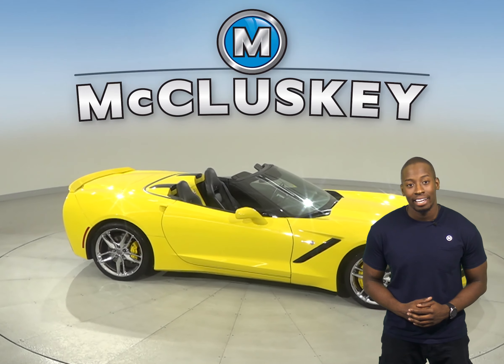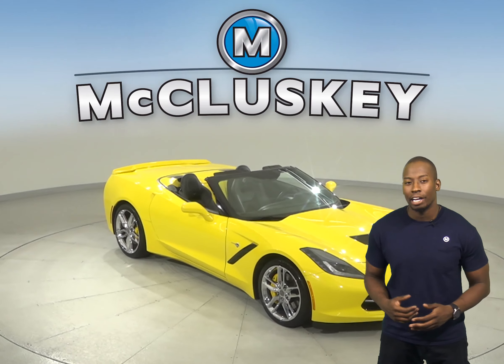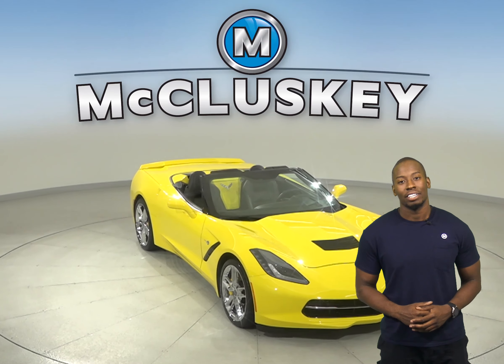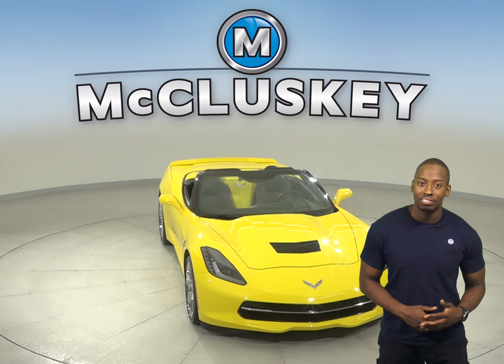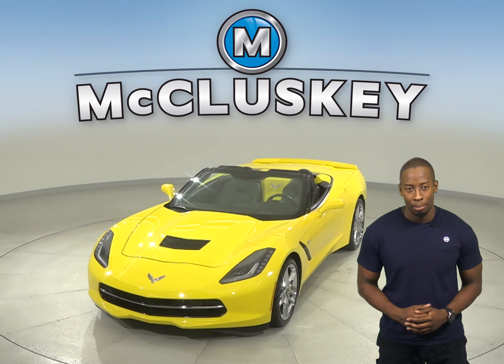Come on down today and take this vehicle out on a free 48-hour test drive. Once you buy it from us, we will cover it with our free lifetime mechanical warranty for unlimited miles and unlimited years.